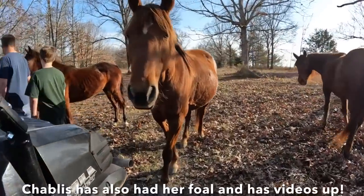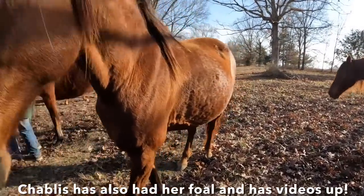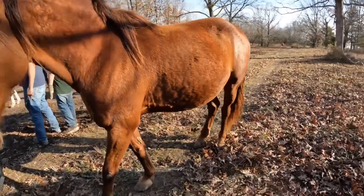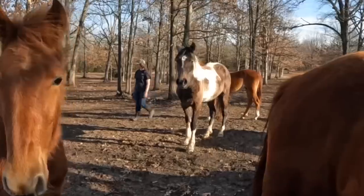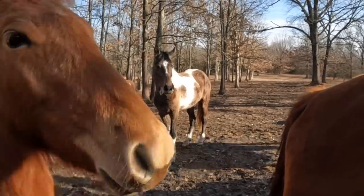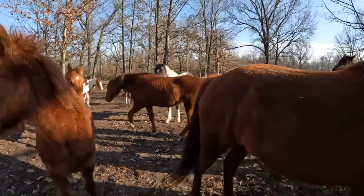Oh my goodness, Shibley — your belly's so big! And look how much better the paint looks — a lot better. Here is Classy, and this was just a couple of weeks after putting her out with the herd. She's still looking kind of rough here, but she looks way better than when we had gotten her.